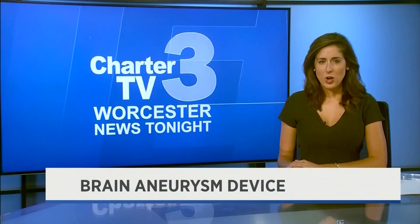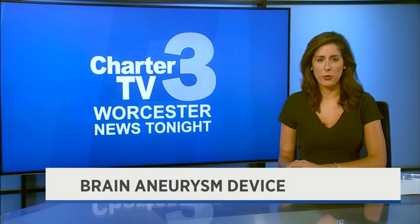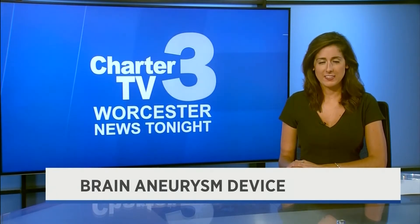A newly approved device allows doctors to treat brain aneurysms in a less invasive procedure. The device has already been used 3,000 times, and doctors at UMass Memorial Medical Center are among the first in the area to use it. Our Aaron Keating explains.